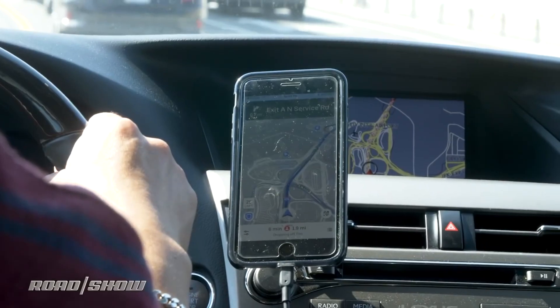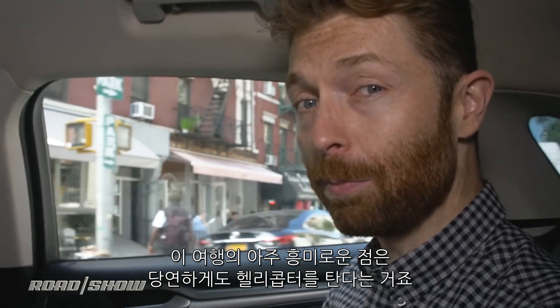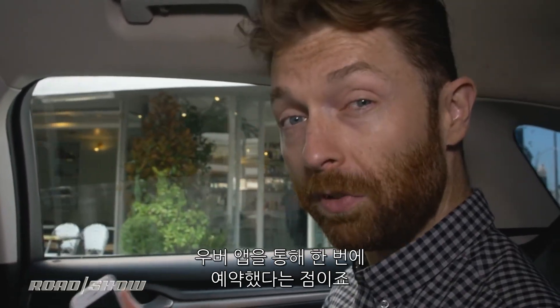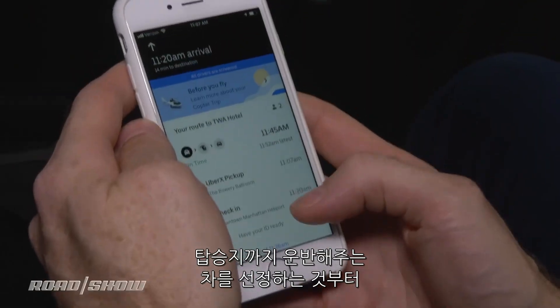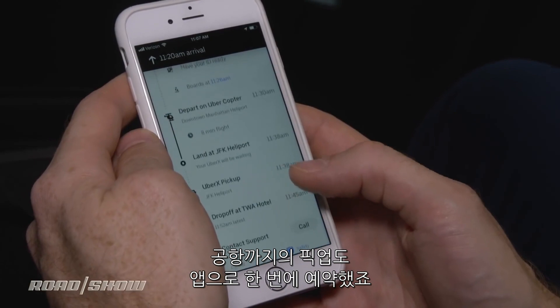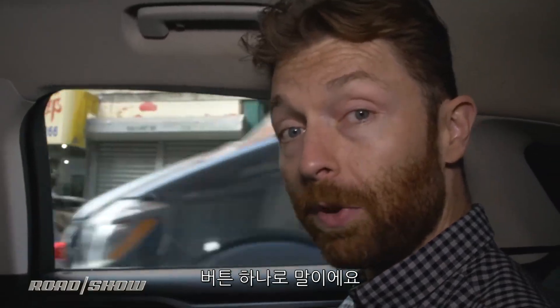We're going to the heliport. What's really interesting about this trip is that we're going to fly in a helicopter, but making it even more interesting is that this is a multimodal journey, and we've booked it all through the Uber app. From our pickup over on Bowery, we've got the car ride to the heliport, and then our car ride from the heliport to the airport — all booked in one stop, all in the app, all at one press of a button.